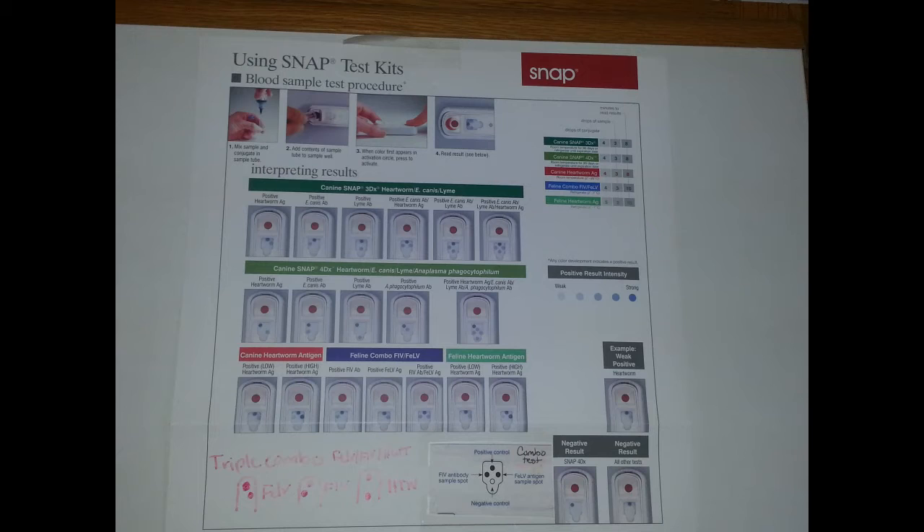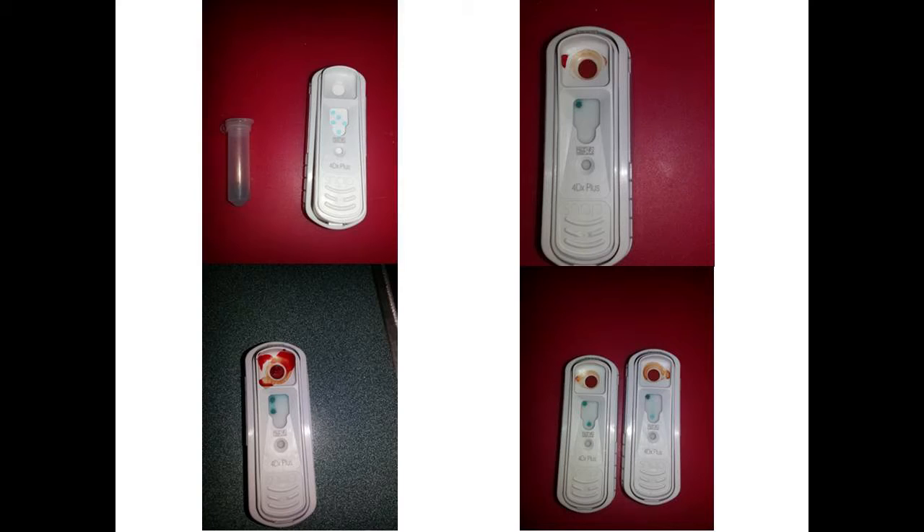In your group's handout on the last page, you can see the 4Dx test and the different possibilities of results that could show up on each, as well as what each dot on the test will mean. You can also see actual tests that were administered to canines and the different variations of test results. In the top left, you can see an empty test with no blood, showing how it looks before the test is given. In the top right, the control dot shows up, indicating a negative test for both heartworm and tick-borne diseases.